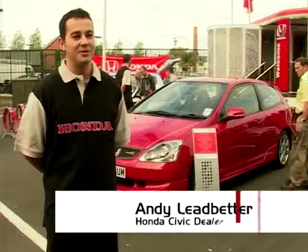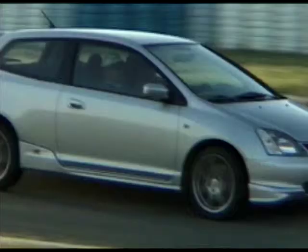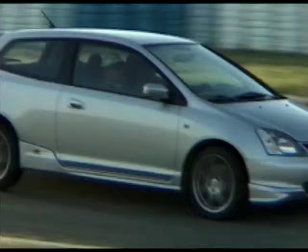The first thing that attracts people to the Type R is the look of the car, obviously. When they then find out about the performance, it just keeps them more interested. In terms of price, the Honda is available at between £9,000 and £18,000, which isn't too bad.